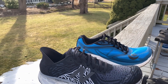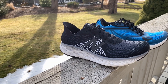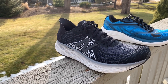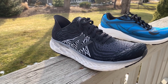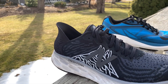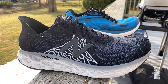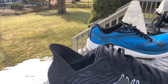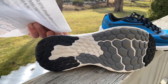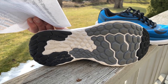On many lists was the New Balance Fresh Foam 1080 V10. It took 10 versions, but New Balance really got the 1080 to be a superb daily trainer. It's not as stiff or as firm, but it has a wonderful performance-oriented fit. The white stitching is actually stitched-in fiber that provides support, along with a great heel cup. They did some good things with the outsole for flexibility and a smoother ride. I very much enjoyed it.